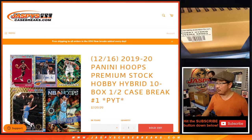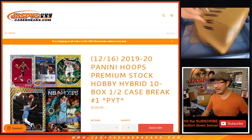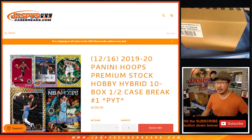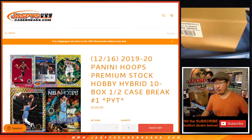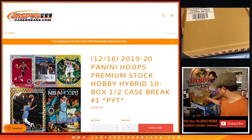Hi everyone, Joe for Jaspi's CaseBreaks.com, coming at you with a brand new release: 2019-2020 Panini Hoops Premium Stock. Pick your team, number one. It's a half case break, and Nick Jaspi's helping us out right here.